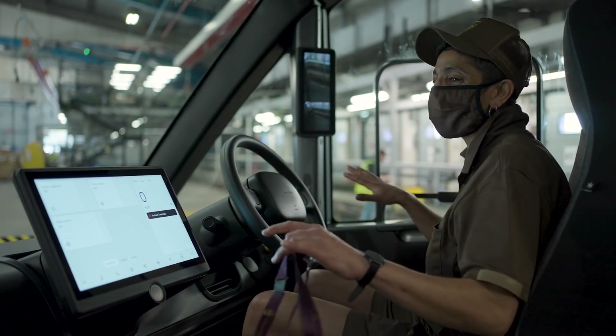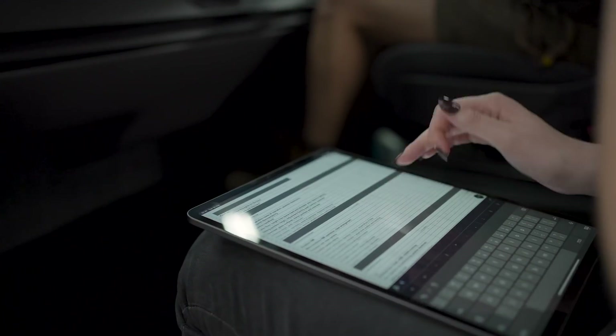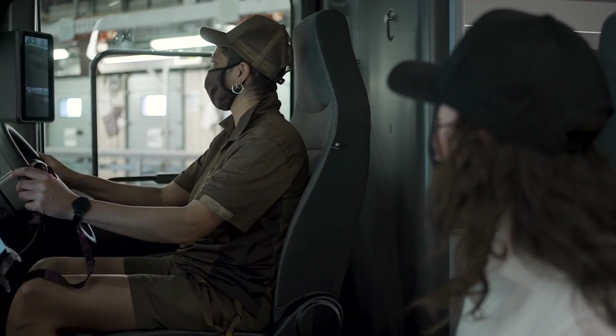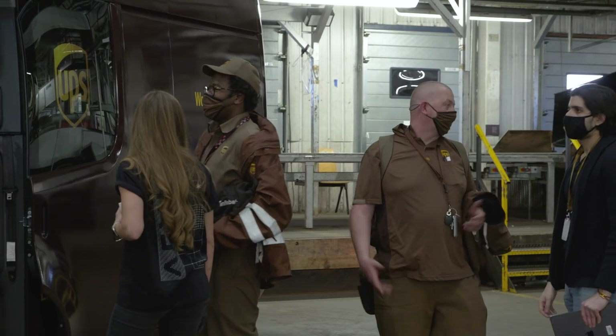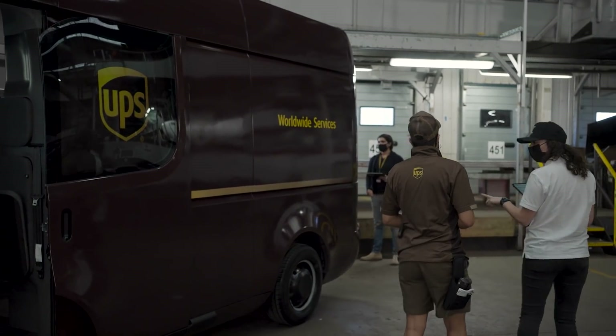It's just clean, it's neat, it's slick — minimalized. The visibility is amazing. UPS and Arrival have been working together for several years and we really took a blank canvas approach to design the vehicle from the ground up, which allowed us to really optimize the vehicle design for package delivery.